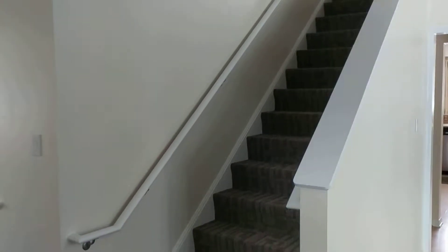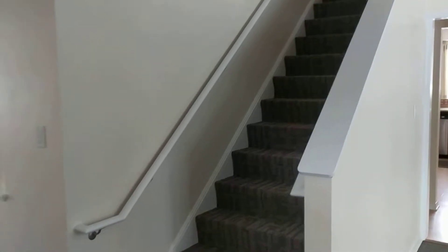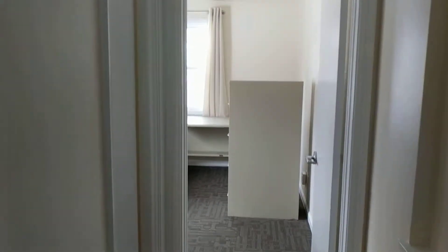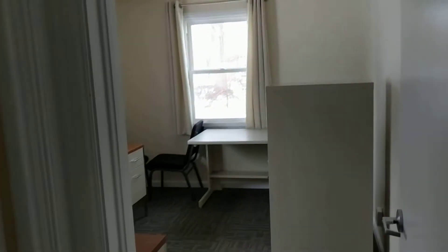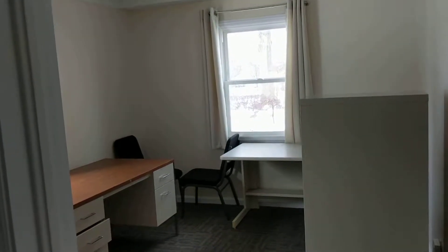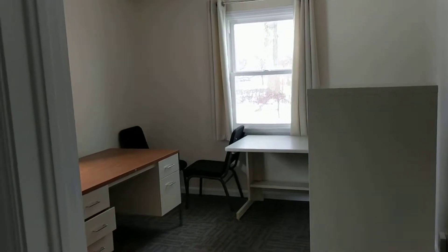Now there's not much furniture in here yet because the worker guys are still working on it, but when you come in, this is where Sarita and Jamone and other people are gonna work to keep you guys all healthy and happy, and they have a bathroom up here.